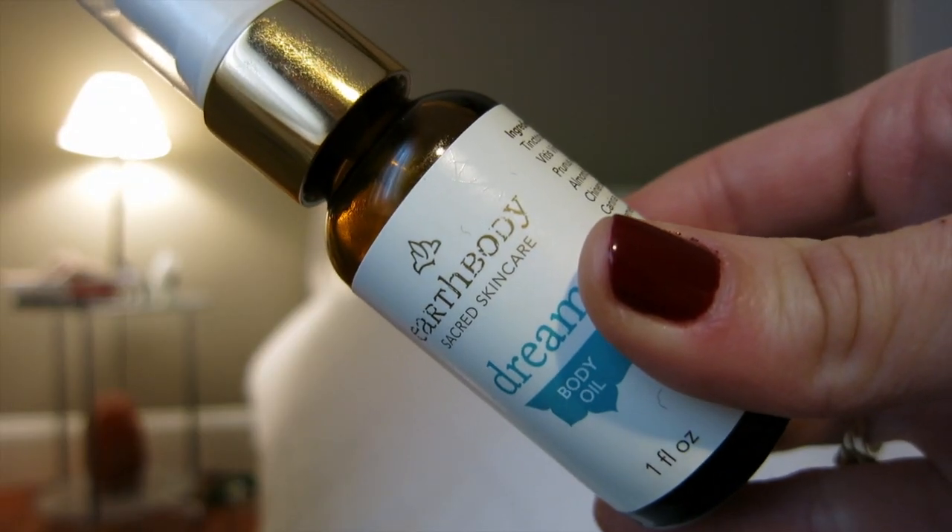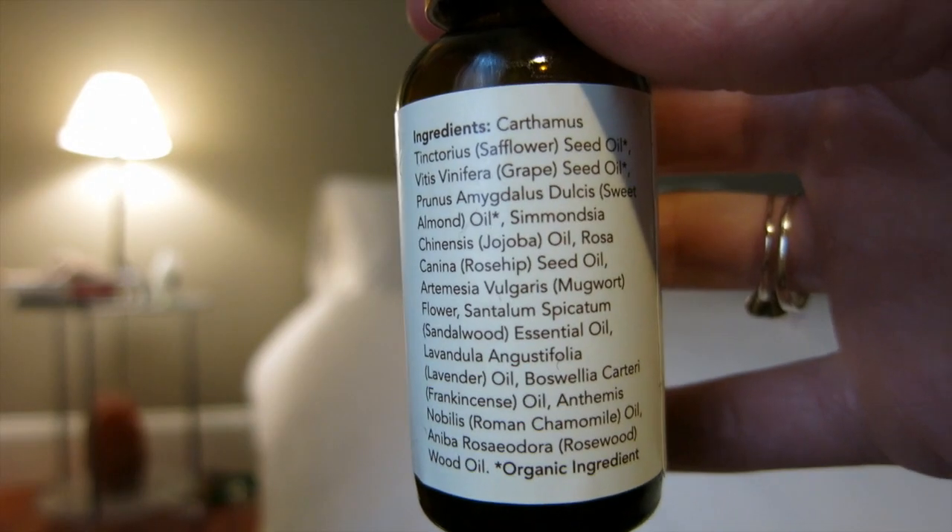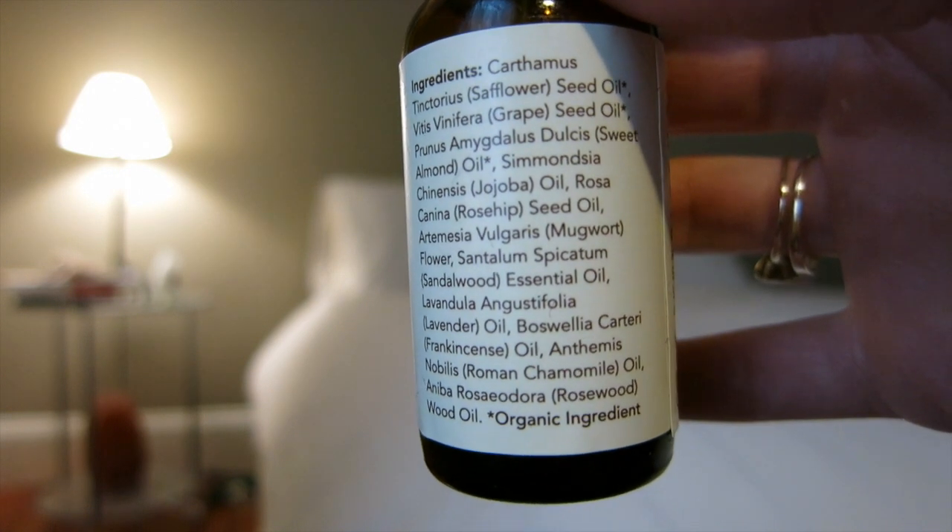Of course I have something from the Petivore shop — what video on L'Amour et La Musique would it be without a Petivore recommendation? It's from one of my favorite brands and one of my favorite discoveries of the year: the Earth Body Sacred Skin Care Dream Body Oil. All of their products are formulated from an Ayurvedic standpoint. The oils include sweet almond oil, safflower oil, mugwort, sandalwood, lavender, frankincense, Roman chamomile, and rosewood. It's described as a gentle body oil designed to enhance mental clarity and restore moisture — handcrafted in San Francisco, no animal testing, vegan. I want my entire bathroom stocked with Earth Body Sacred Skin Care products. I am obsessed.